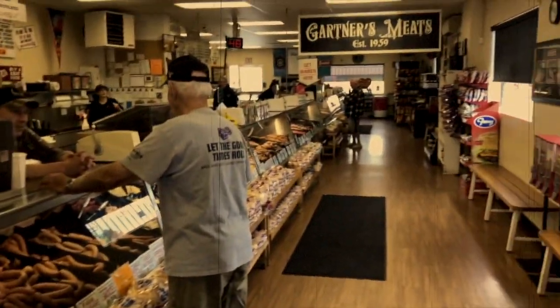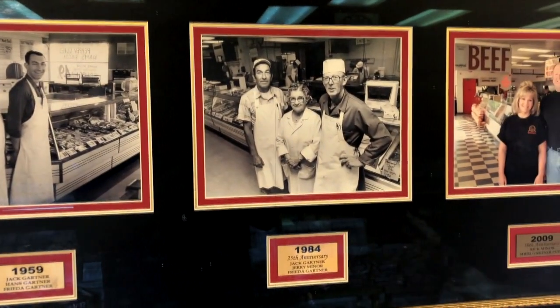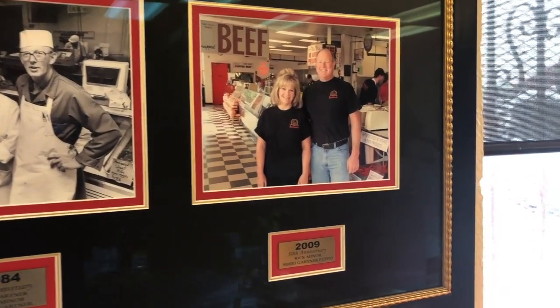That old world butcher shop that has been going on since 1959 — that's over 60 years, folks, of great meats here in the Portland area. It was nice to meet the sausage makers.